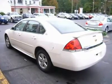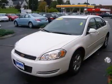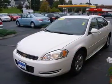Family owned and operated since 1951, Irwin Toyota Scion Ford Lincoln Hyundai is a NH dealership committed to getting you the best deal on pre-owned vehicles.